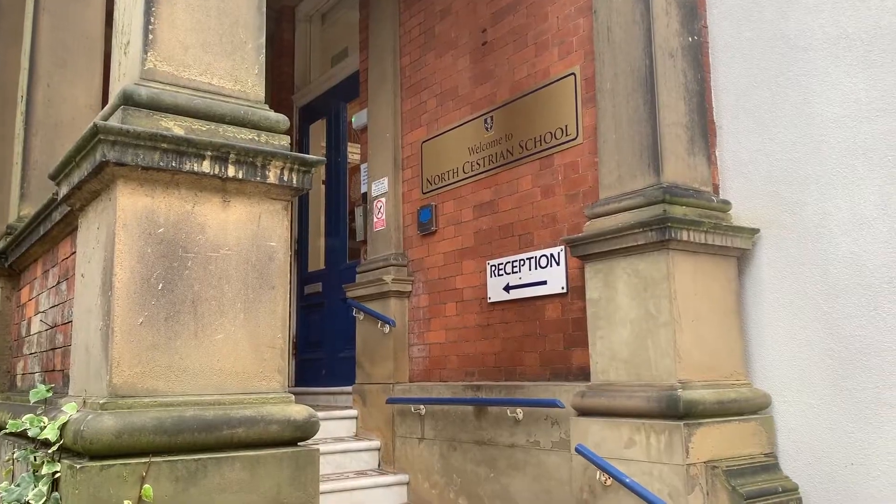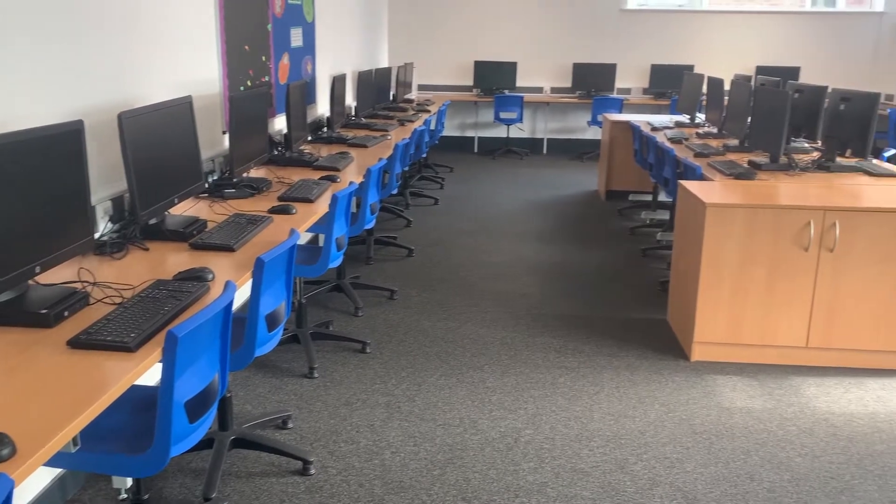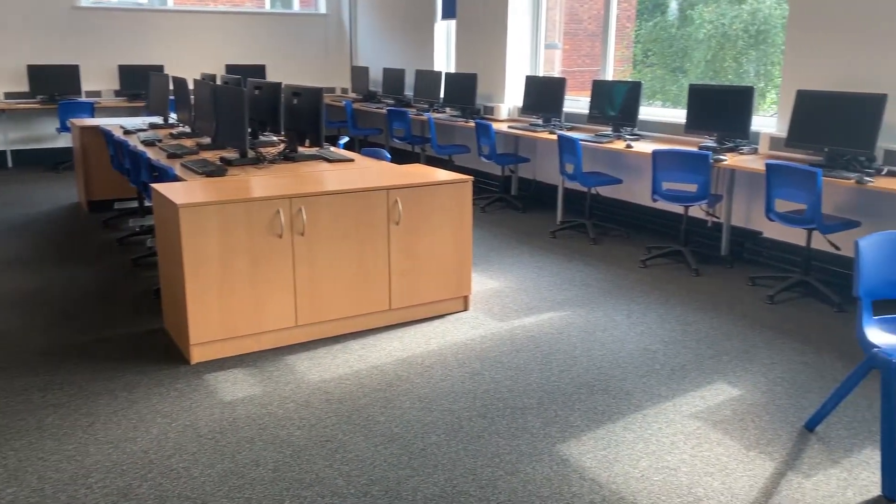Welcome to Computer Science at North Kestrian School. My name is Miss Collins and I am one of the Computer Science and Creative iMedia teachers here. At North Kestrian we have two purpose-built suites with up-to-date industry standard software, which allows each student to work independently and prepare for life in the digital age.